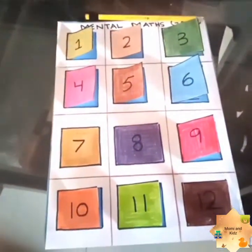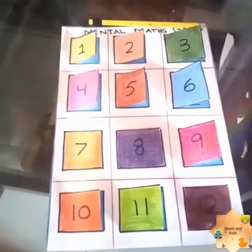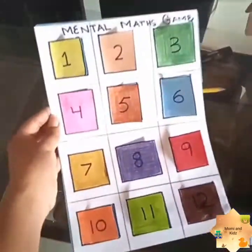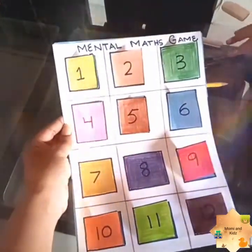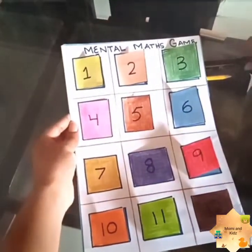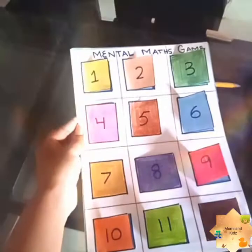Mommies, are you worried about the maths of your child? Don't worry anymore — I have a solution. I have planned this simple mathematics activity for you guys. It will bring the interest of your child in maths.